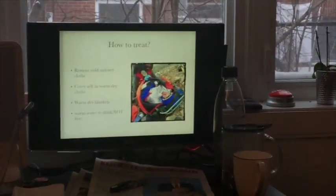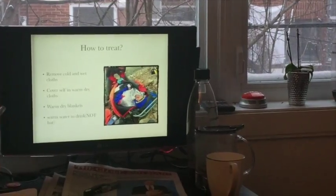So how to treat it? It's fairly simple, and we'll go into this later in the next part of the lesson. The first thing you need to do is remove any cold and wet clothing, because that will prevent you from getting dry and warm and allow the condition to progress. Second, get yourself into some warm and dry clothes. Next, warm dry blankets — don't take a wet towel out of your locker because that's not going to do anything. And lastly, drink warm water, but not hot water. That's a very important thing to remember.